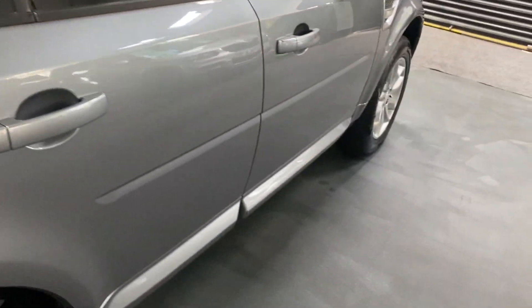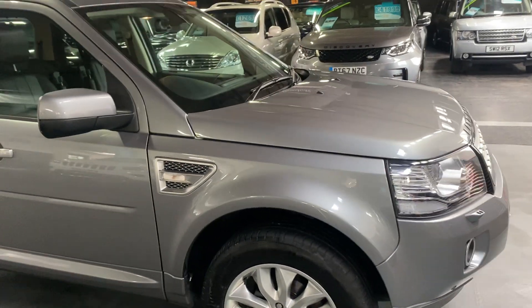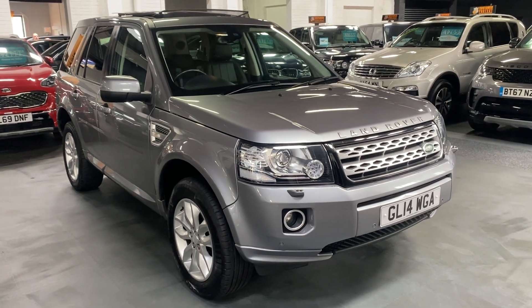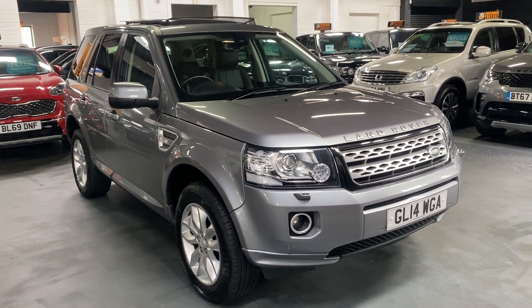We've taken 30-plus pictures, so hopefully those along with this video will give you a really good insight into the overall condition. If you require any further information or would like to inquire about financing, purchasing, or booking an appointment to come and view the vehicle, please feel free to give us a call at the office on 01922 458 222, or if you prefer you can drop us an email.